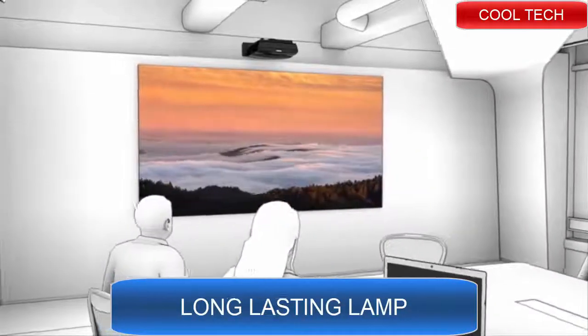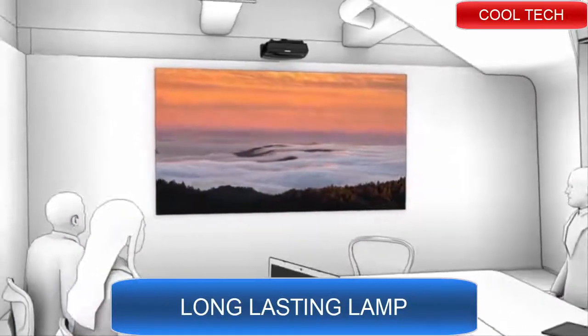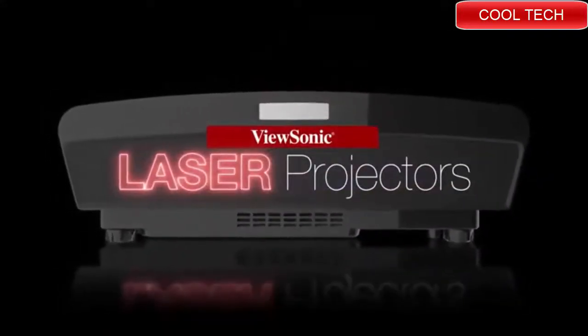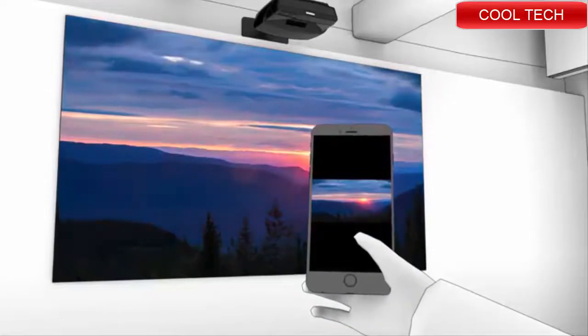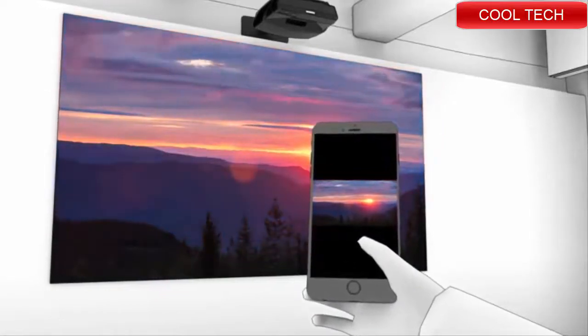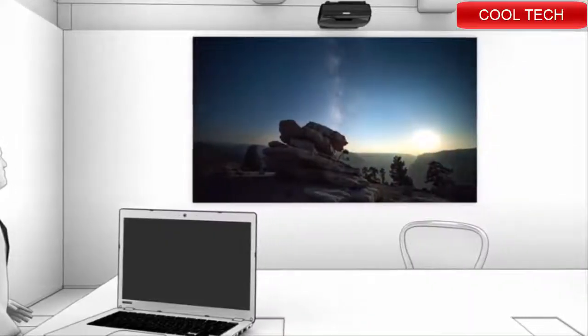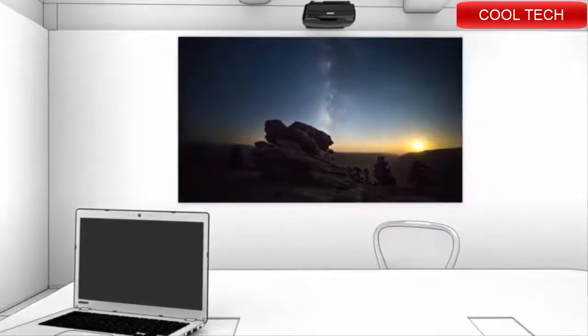Deliver incredible visual detail and amazingly rich colors in any environment with ViewSonic laser projectors for business. Whether wirelessly streaming video or content from a mobile device or simply plugging in your laptop, your audience can enjoy stunning multimedia on the big screen.